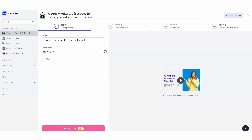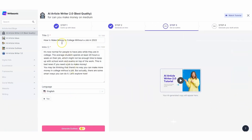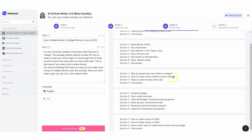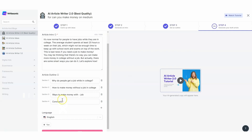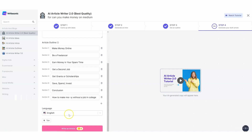What sets WriteSonic apart is its seamless user experience and easy learning curve. With over 40 templates to choose from, simply provide a few lines describing your desired content, and WriteSonic generates up to 12 variations for you to select from. It's quick, efficient, and perfect for marketers and content creators. WriteSonic also goes beyond just text — with its innovative Photosonic tool, you can create eye-catching images from text.